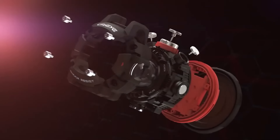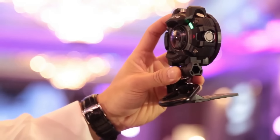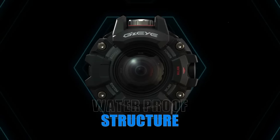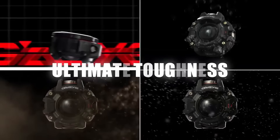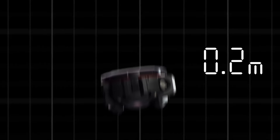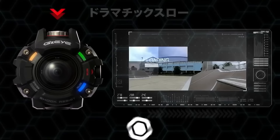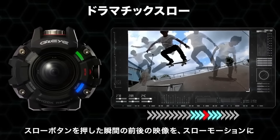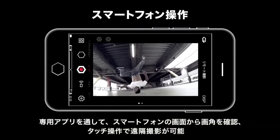Introducing the Casio GZI — the ultimate action camera for thrill seekers and outdoor enthusiasts. Designed with Casio's renowned G-Shock durability, it can withstand being submerged in water up to 164 feet and surviving a 13-foot drop. With 6.9 megapixels, 1920x1080 video resolution, and smartphone compatibility through a special app, the Casio GZI is the perfect companion for capturing adrenaline-pumping moments. Available on Amazon and AliExpress.